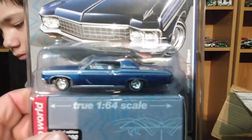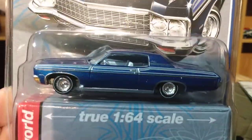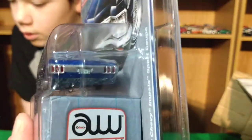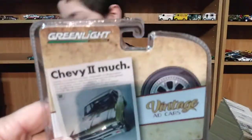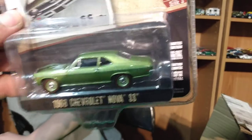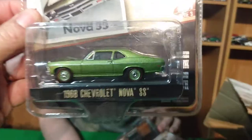I got both '70 Impalas and both Cadillacs, then a '62 Impala and a '65 Impala — so I have six of them now. Here's the '70 Impala in blue. And I also picked up the Green Light Ad Cars — the Vintage Ad Cars series. We got the Nova — a green Nova — and it's really cool.